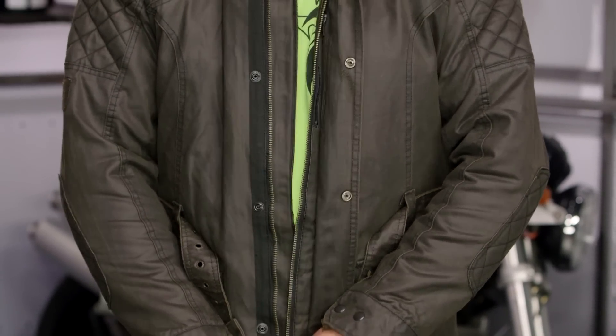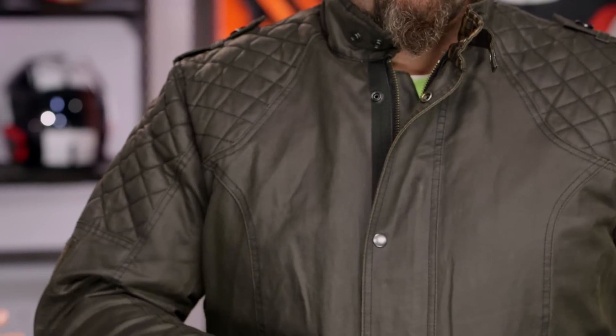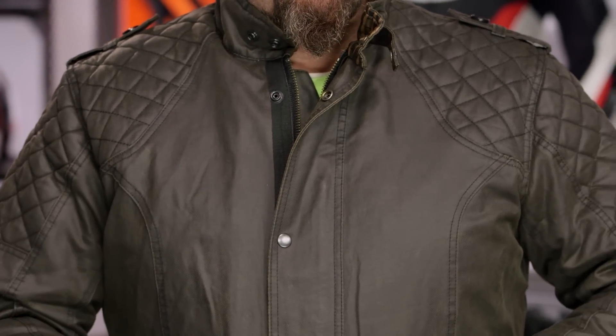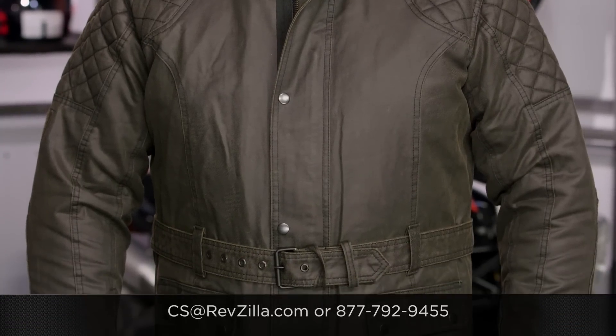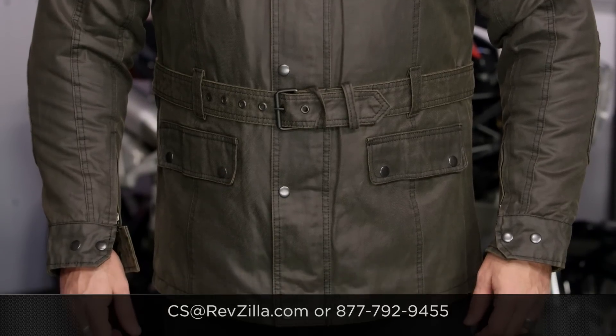We've seen a few different pieces start to roll in from Oxford, and this is one of my favorites. There are a lot of wax cotton urban-inspired jackets out there right now, but Oxford does a really nice job and it doesn't come in at four, five, or six hundred dollars — it comes in sub-$300, and there is a lot of bang for your buck factor going on here. A lot of riders are rocking Oxford gear. If you want to hear more about what they have to say, click the info button and read what other riders are digging about the Oxford jackets on their rides. If you have more questions, never hesitate — give us a call at 877-792-9455 or send us an email at cs@revzilla.com. Thank you for joining us for this look at the Oxford Legend Wax Jacket. I'm Spurge — enjoy the ride.